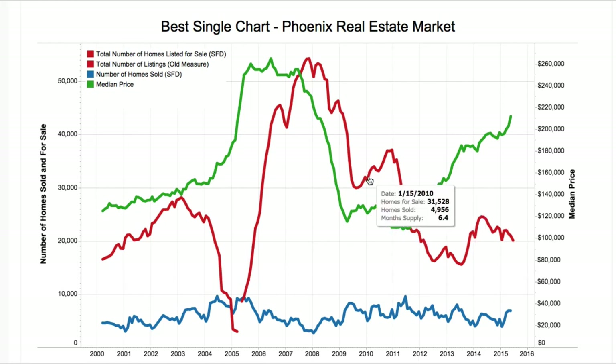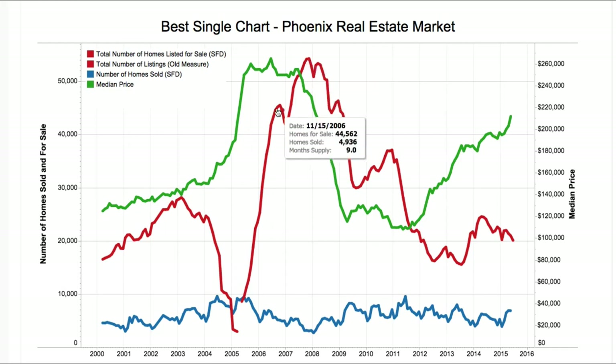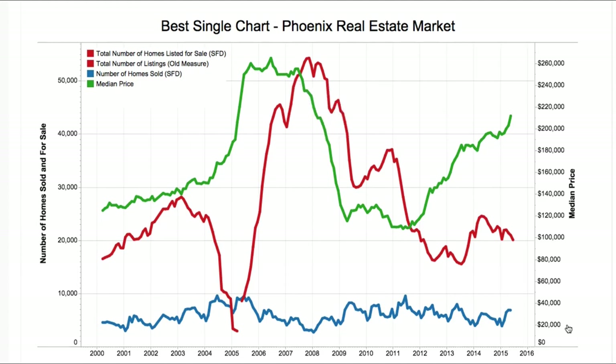You can also look through the history of this to find out what the number of homes sold was. There we had 17 months of supply at the peak — about a year at nine months of supply before prices really started to crash. Let's go down to the next graph.